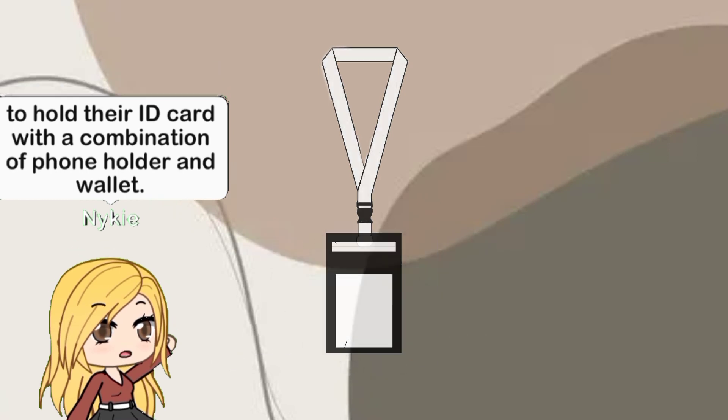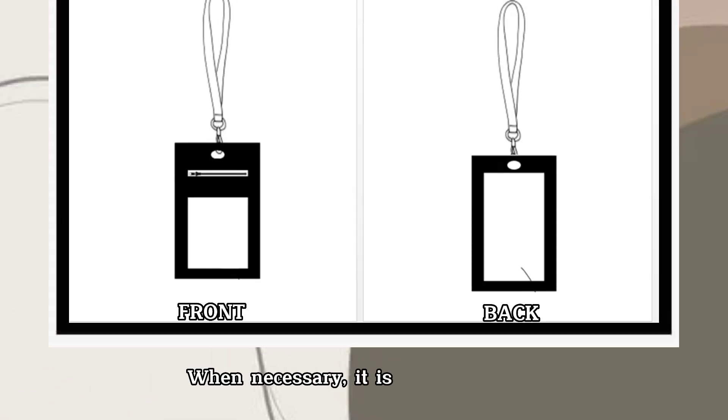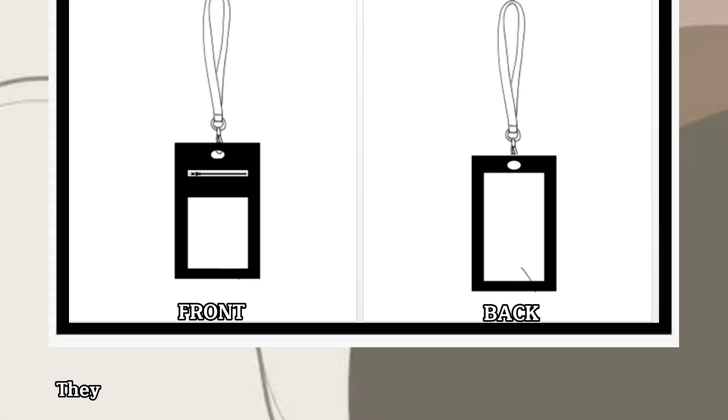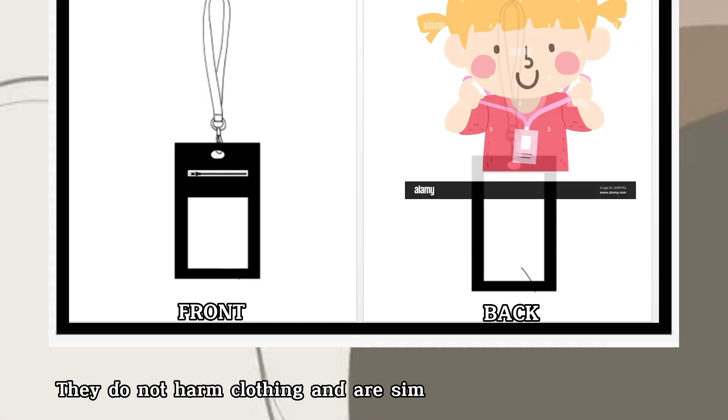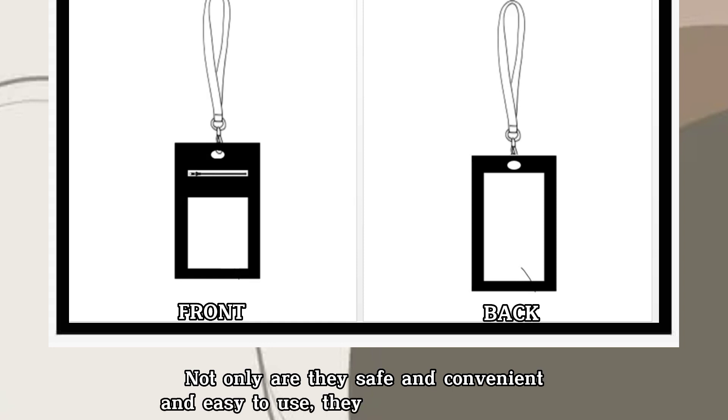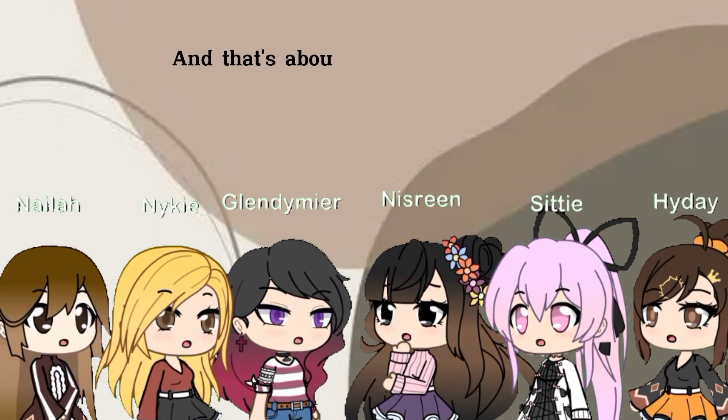When necessary, it is easily viewed and your hands are free to complete the job at hand without any hassle. They do not harm clothing and are simple to put on and take off. Not only are they safe, convenient, and easy to use, they are also very stylish.